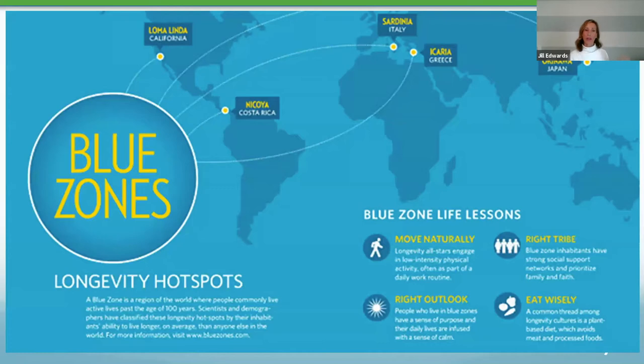If anyone has heard of the Blue Zones, those are pockets of the world — longevity hotspots — areas where people commonly live very active lives past the age of 100. The classification of these pockets has been really unique in that they all share patterns, and that's what we're going to talk about in more detail today.